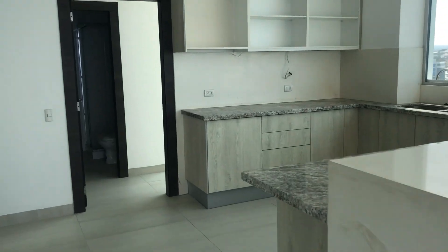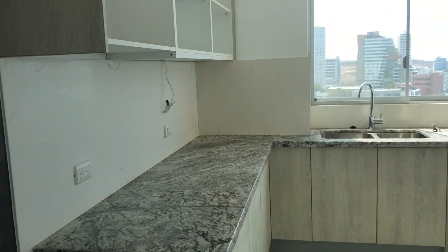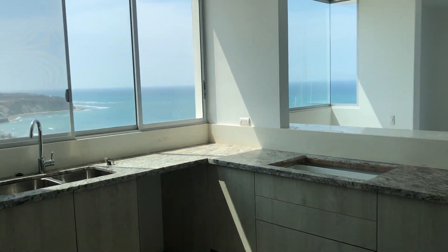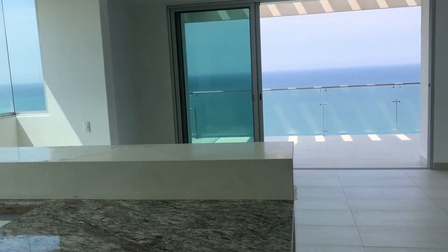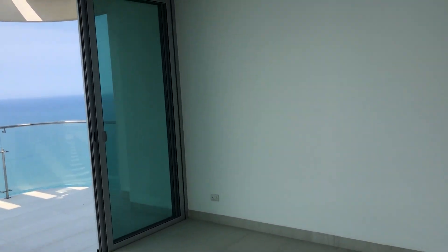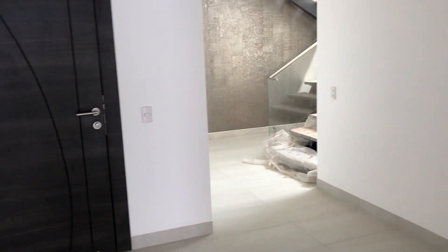Here's your kitchen. You've got a back room here for washer and dryer. Check out your view when you're cooking. The price has been reduced on this beautiful penthouse, so make sure you get in touch with us right away.